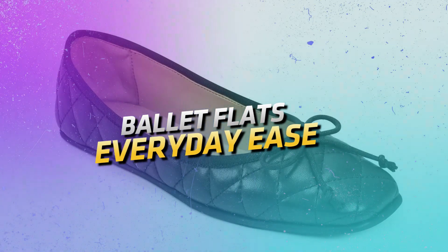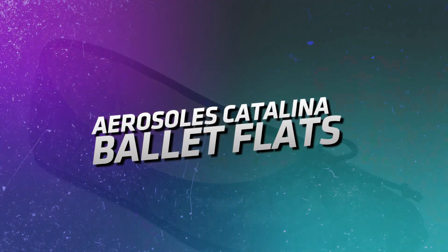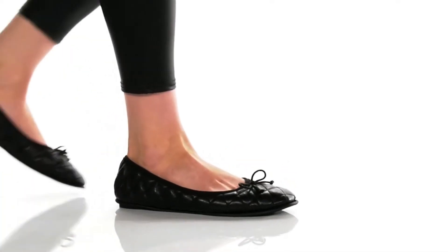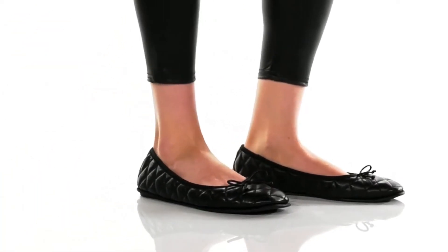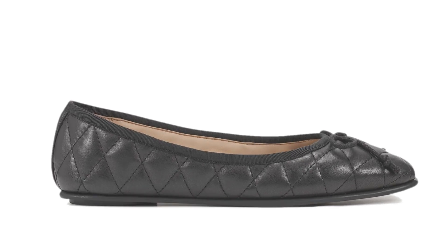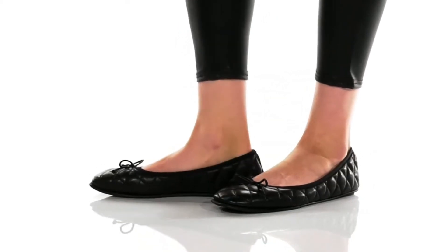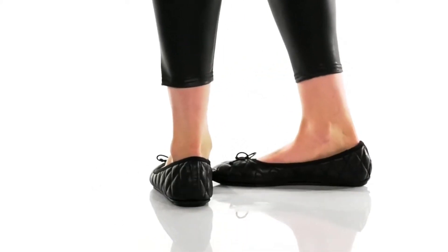Ballet Flats: everyday ease. Aerosoles Catalina Ballet Flats. With a variety of colors to choose from, they'll match anything in your closet. Plus, they're so comfortable you can wear them all day, from grabbing coffee with friends to relaxing at home. Style and ease, all in one.